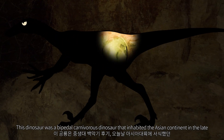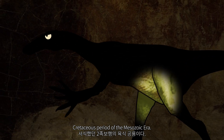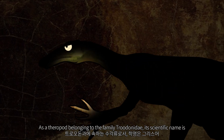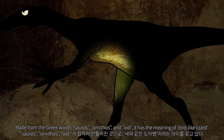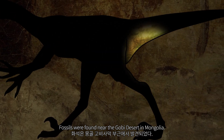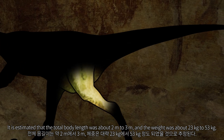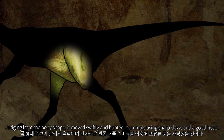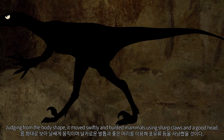This dinosaur was a bipedal carnivorous dinosaur that inhabited the Asian continent in the late Cretaceous period of the Mesozoic era. As a theropod belonging to the family Troodontidae, its scientific name is derived from the Greek word meaning 'bird-like lizard.' Fossils were found near the Gobi Desert in Mongolia. It is estimated that the total body length was about 2 to 3 meters and the weight was about 23 to 53 kilograms. Judging from its body shape, it moved swiftly and hunted mammals using sharp claws.